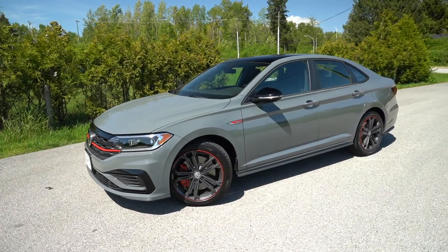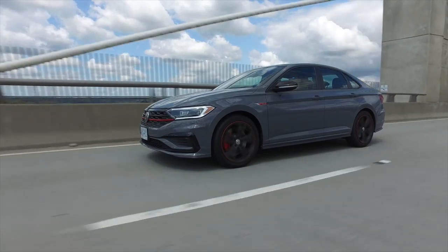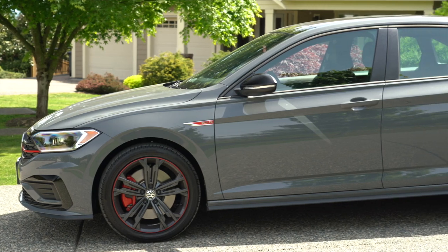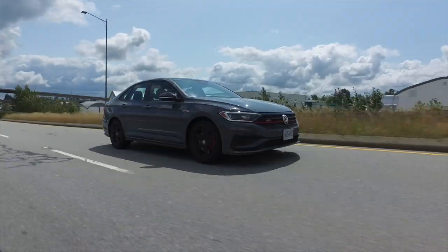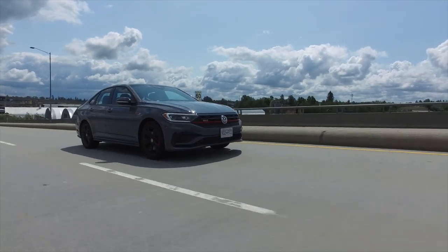The regular Jetta has 147 horsepower. This one has a 2-liter turbo with 228 horsepower. But I think the biggest differentiator between the regular Jetta and this, outside of the engine, is you get independent rear suspension — you don't get that with the regular Jetta. Also, for ride quality, this is two inches longer in the wheelbase than the GTI, so it's a little more compliant. It's built off the MQB platform like the Golf.